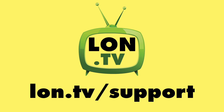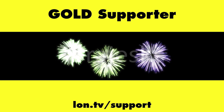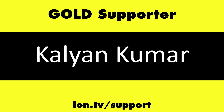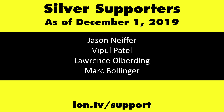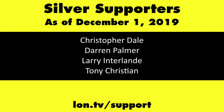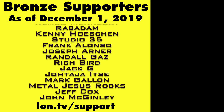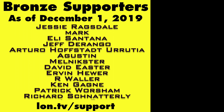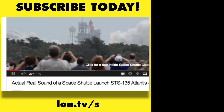This channel is brought to you by the Lon.tv supporters, including Gold Level Supporters: the Four Guys with Quarters podcast, Tom Albrecht, Rajesh, LogicGR, and Kalyan Kumar. If you want to help the channel, you can by contributing as little as a dollar a month. Head over to lon.tv/support to learn more. And don't forget to subscribe — visit lon.tv/s.